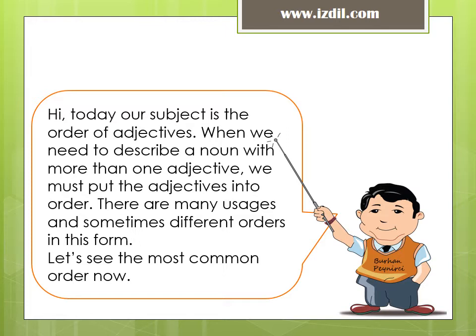Hi, today our subject is the order of adjectives. When we need to describe a noun with more than one adjective, we must put the adjectives into order. There are many usages and sometimes different orders in this form. Let's see the most common order now.